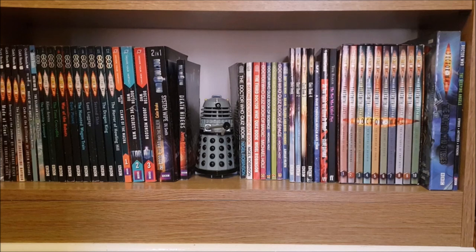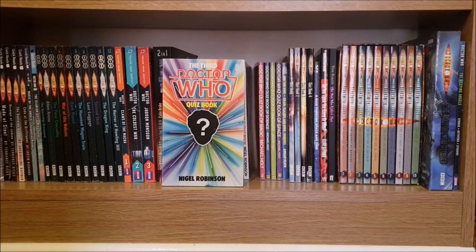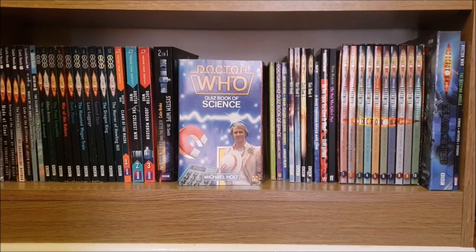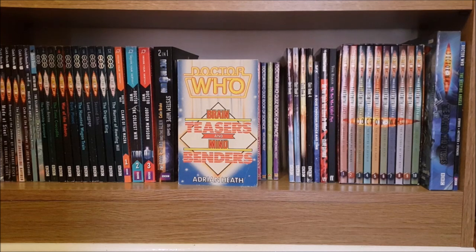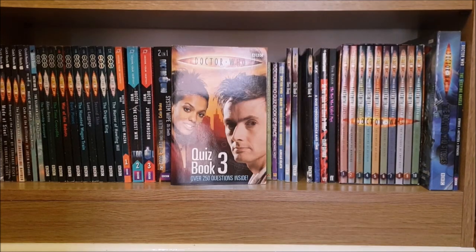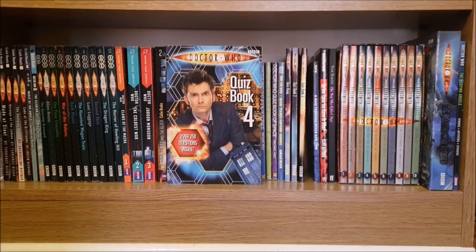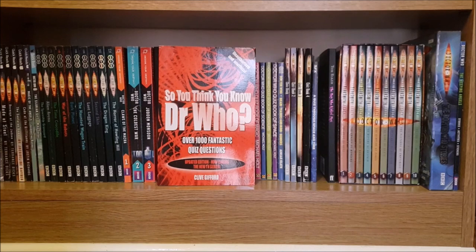Next to the Dalek I have an unnecessary amount of Doctor Who quiz books — just makes it look like I'm insecure about my Who knowledge or something! First I have the Doctor Who Quiz Book, the second Doctor Who Quiz Book, the third Doctor Who Quiz Book, the Quiz Book of Magic, Quiz Book of Science, Quiz Book of Dinosaurs and Quiz Book of Space. I have Doctor Who Brain Teasers and Mind Benders and then moving on to modern Who I have Doctor Who Quiz Book, Quiz Book 2, Quiz Book 3 and Quiz Book 4. I have Quiz Book Through Space and Time which came with SFX issue 305 and then the final quiz book in my collection is So You Think You Know Doctor Who.